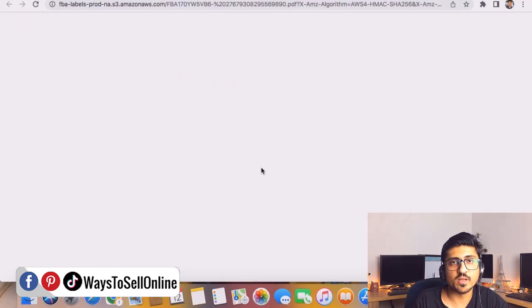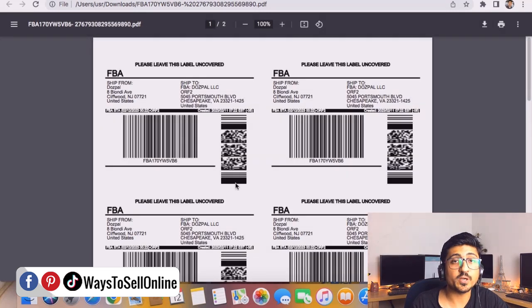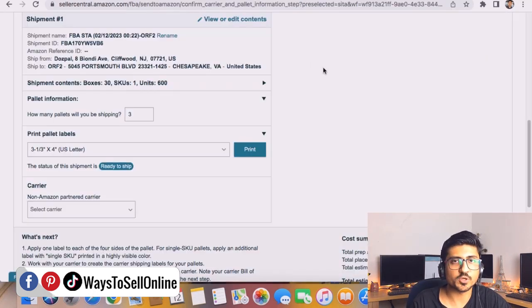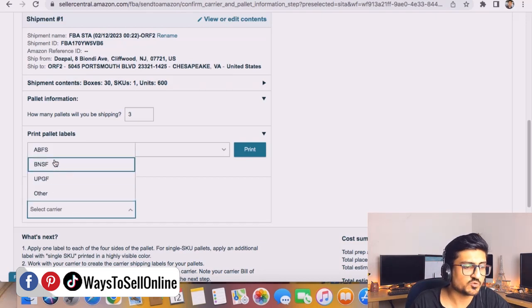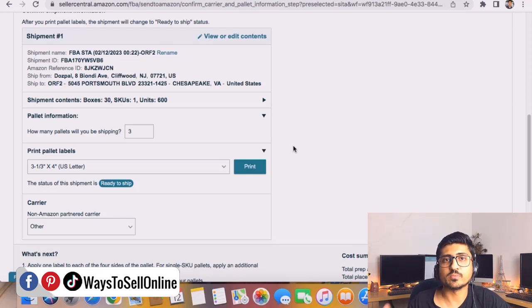As soon as you click the print button, the pallet labels will be downloaded. There should be 12 labels for three pallets — four labels per pallet, because the same label is pasted on all four sides of each pallet. You can confirm: 4 labels × 3 pallets = 12 labels. After downloading those labels, paste them on the pallets or give them to your supplier to paste. Then select your carrier — UPS or any other — and click 'Continue and Ship.'